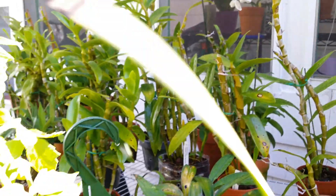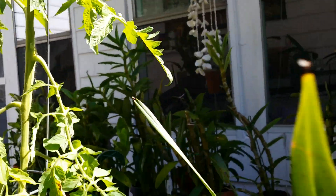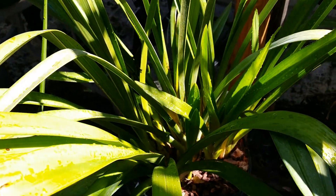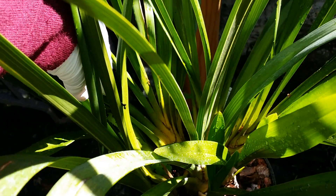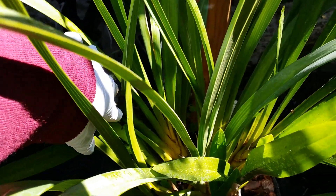I can't complain with my dends — all happy here. My big cymbidium here has four new growths for this season and I'm not complaining.